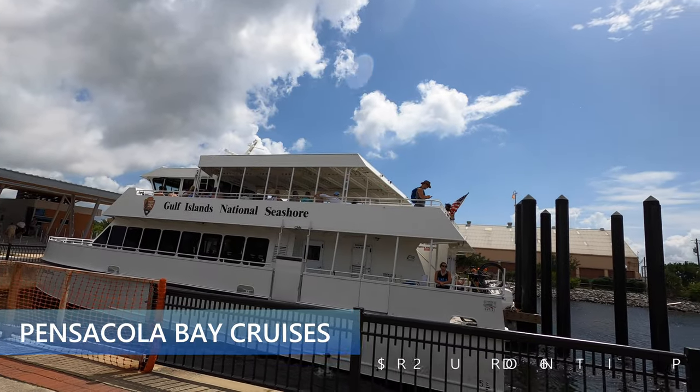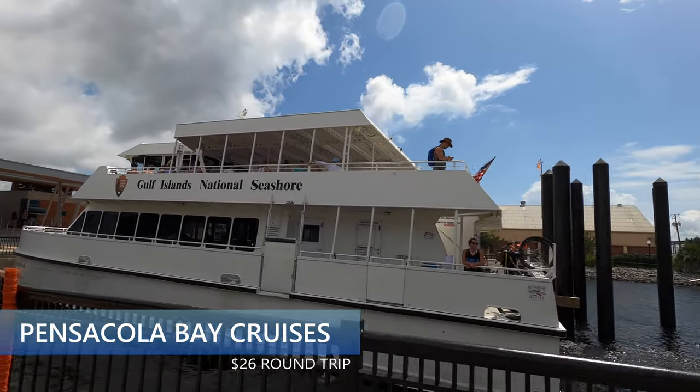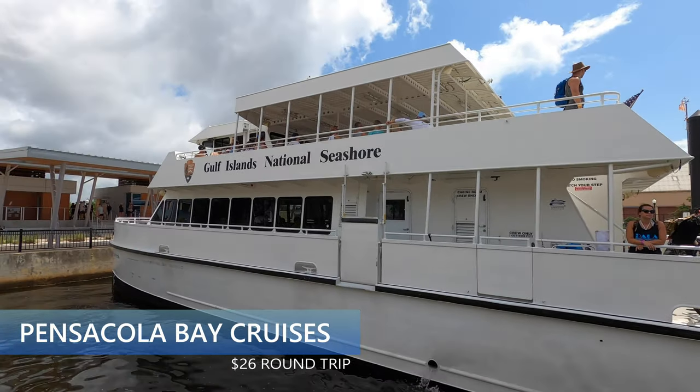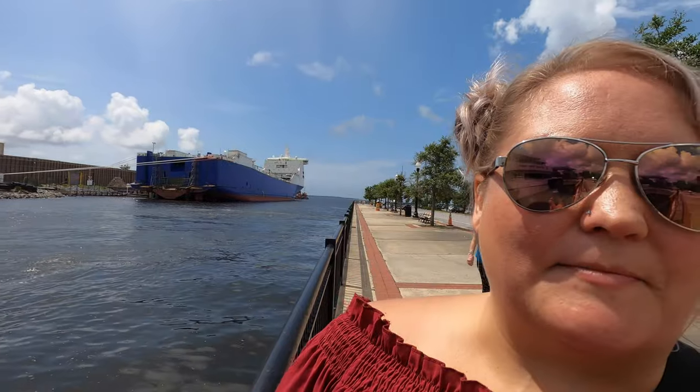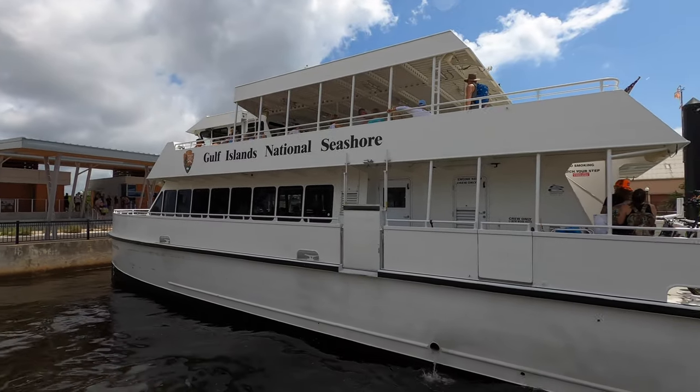From downtown Pensacola you can catch the Gulf Islands National Seashore Pensacola Bay cruises. Good timing for us — you can catch it on the beach because they're still here today. This goes to Pensacola Beach with schedules throughout the day. Definitely a fun little ride — check it out!